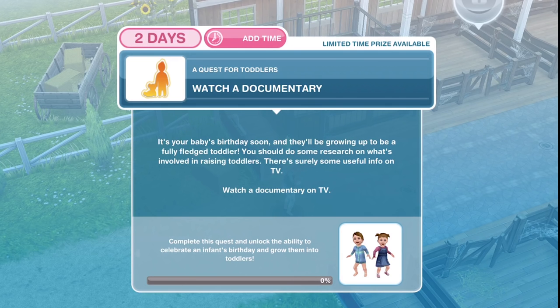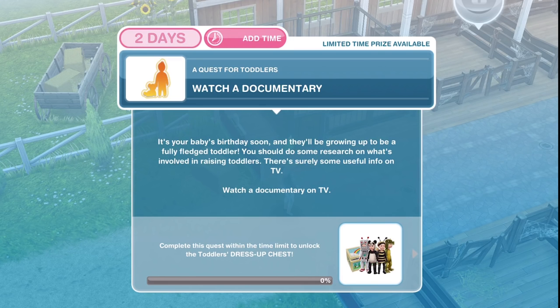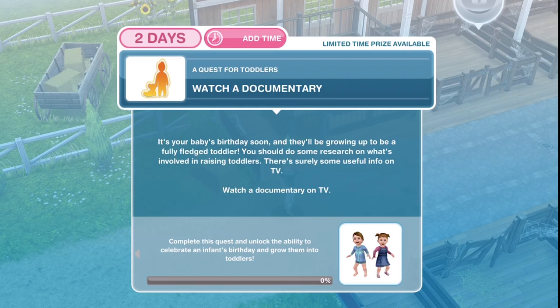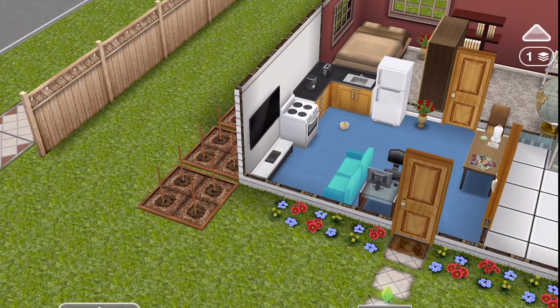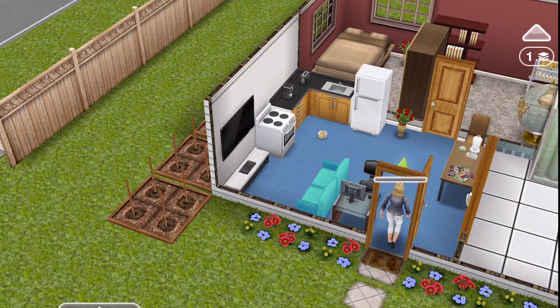The first thing we need to do is to watch a documentary. It's your baby's birthday soon and they'll be growing up into a fully-fledged toddler. You should do some research on what's involved in raising toddlers — there's surely some useful info on TV. Watch a documentary on TV. I've got a two-star TV and the documentary is 54 minutes, so go ahead and start that now.